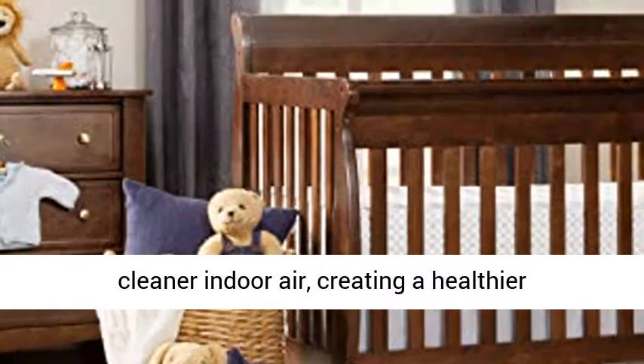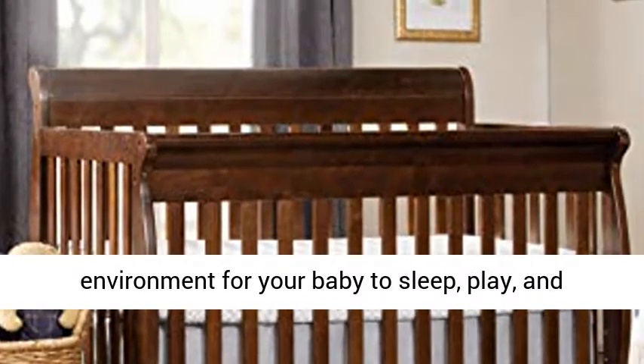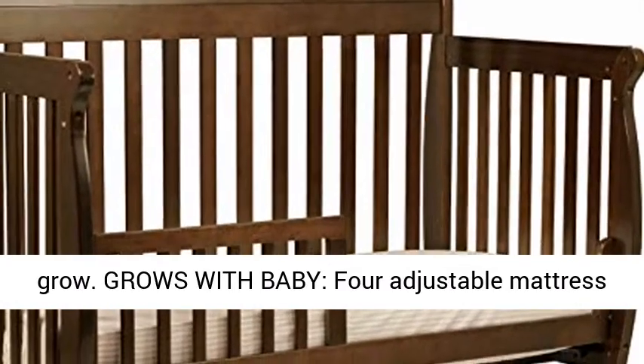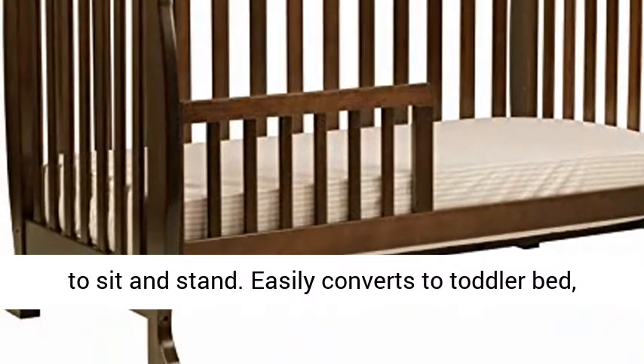It contributes to cleaner indoor air, creating a healthier environment for your baby to sleep, play, and grow. Grows with baby — 4 adjustable mattress positions that can be lowered as your baby begins to sit and stand. Easily converts to toddler bed,